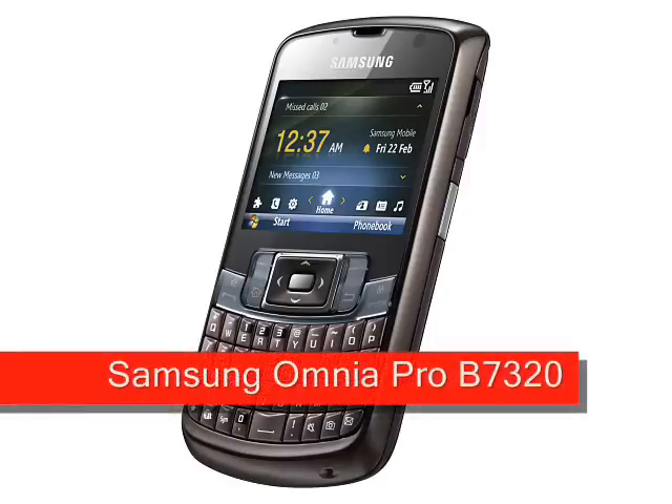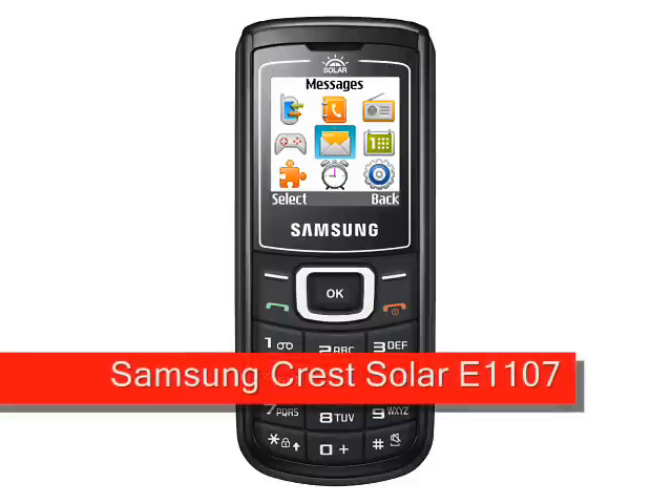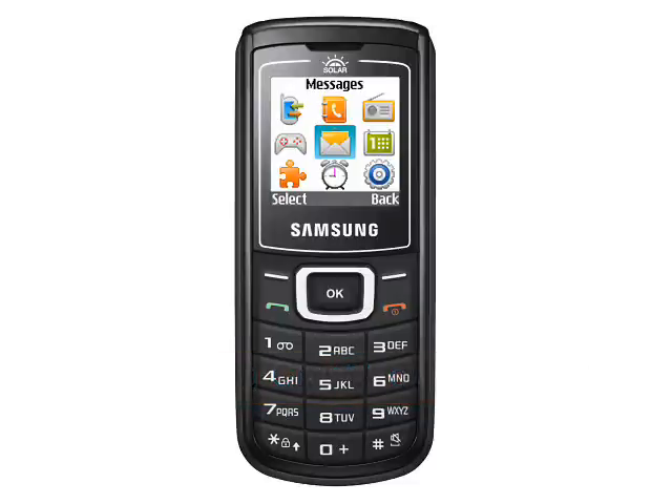Thankfully there is a bit of variety this month with the BlackBerry-style Samsung Omnia Pro B7320. And finally the solar-powered Samsung Crest Solar E1107 targets an utterly different market.